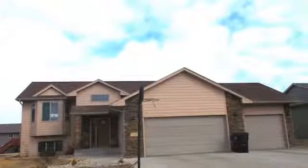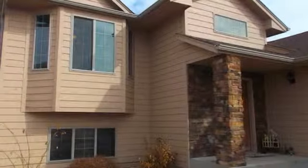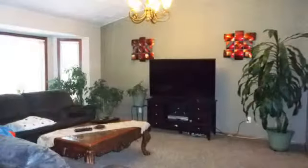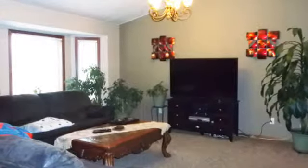7508 West 65th Street is listed for sale. This home has great curb appeal with flagstone pillars, accents, and bay window. This is a very sharp 4 bedroom, 2 bath home located in a new neighborhood in Southwest Sioux Falls.